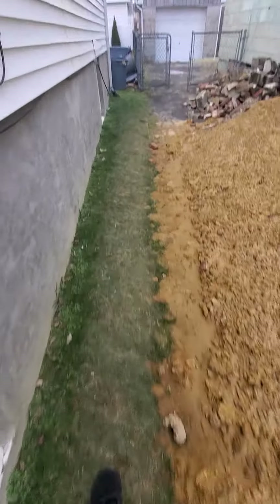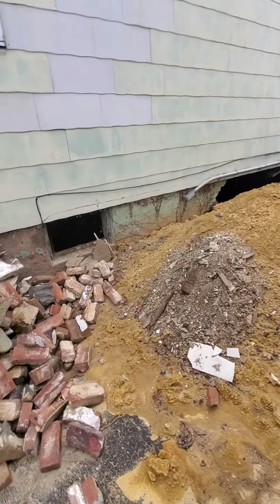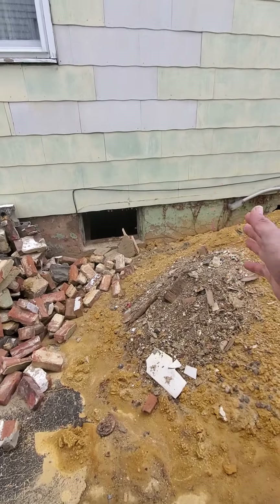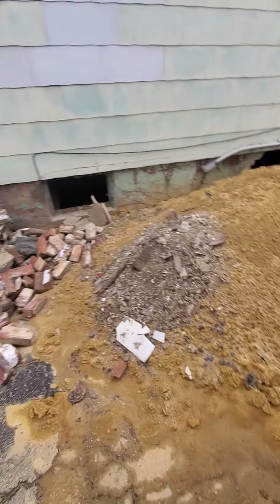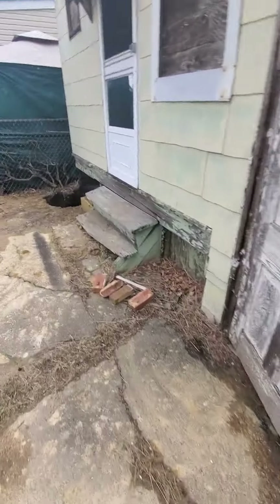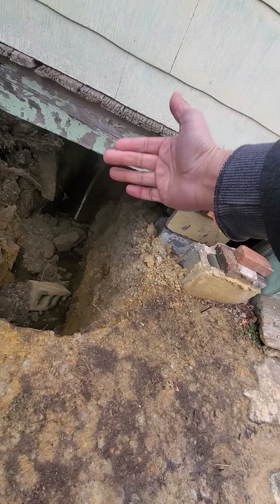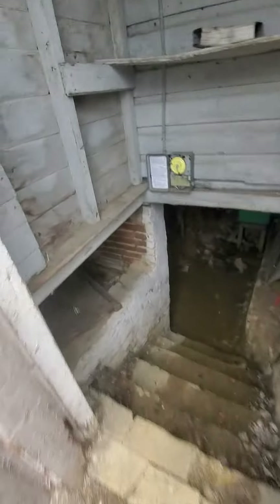We've got major foundation issues that we're working on fixing. Half of the basement had a proper foundation but the rest had really high soil, so we're getting all that dirt out. As you can see, that's where the house ended, and in the back there was literally no foundation for the back porch exit.